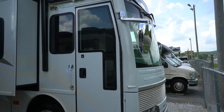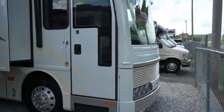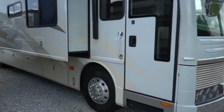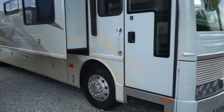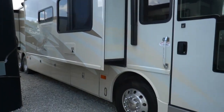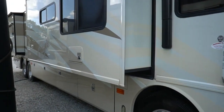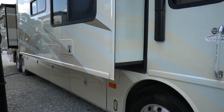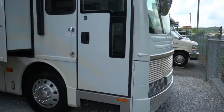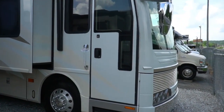It's 42 and a half feet long, quad slides, 49,000 miles. And folks, it does have that upgrade: 525 horsepower Caterpillar C13 diesel. This is one of the biggest motors you can get in a Class A diesel — 525 horsepower, 1,650 pound-feet of torque, 15,000 pound towing capacity.